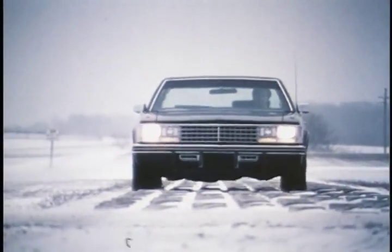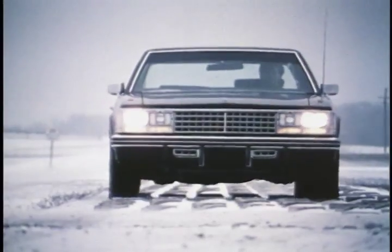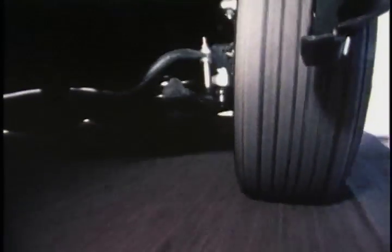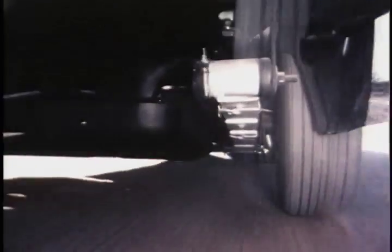Body mounts are a new Cadillac design that isolates noise and impact. Rubber spacers are placed between the front coil springs and the frame to help prevent the transfer of high-frequency road disturbances. In the rear, Teflon liners are used between the spring leaves. This reduces interleaf friction, contributing to a smooth, balanced ride.